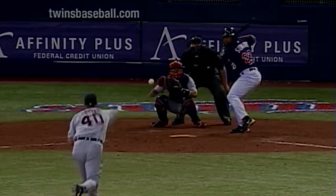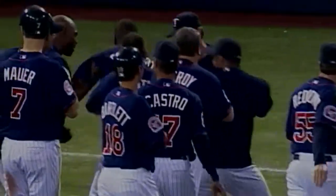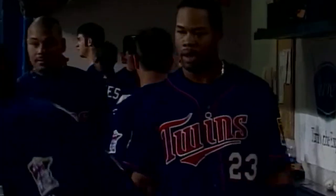Stewart double down the left field line. Here's a drive to right center field, to the gap — and the Twins win it! Ford scores and the Twins win it, beat the Tigers five to four. That's an earned run against Troy Percival. The celebration — Shannon Stewart getting beat up, but he's loving it. For the first time ever, the Twins score an earned run against Troy Percival. Shannon Stewart jumped on that first fastball from Troy Percival — a ground rule double scoring Lou Ford from second. And the Twins come from behind and beat the Detroit Tigers five to four.